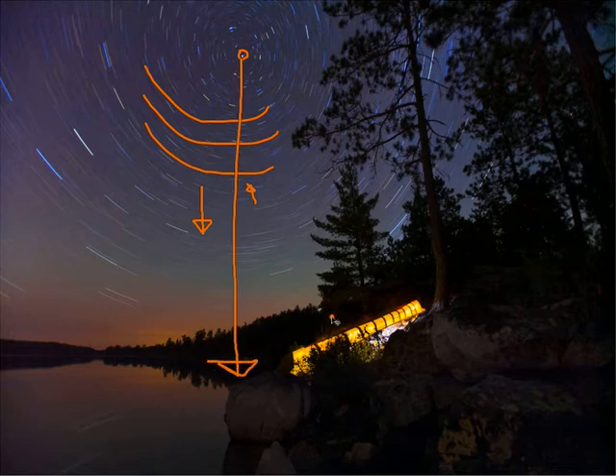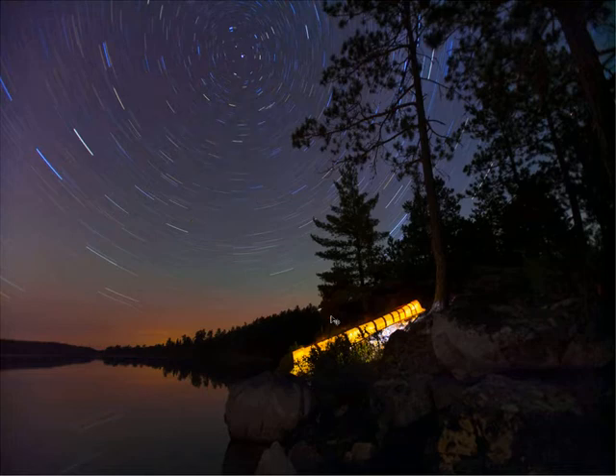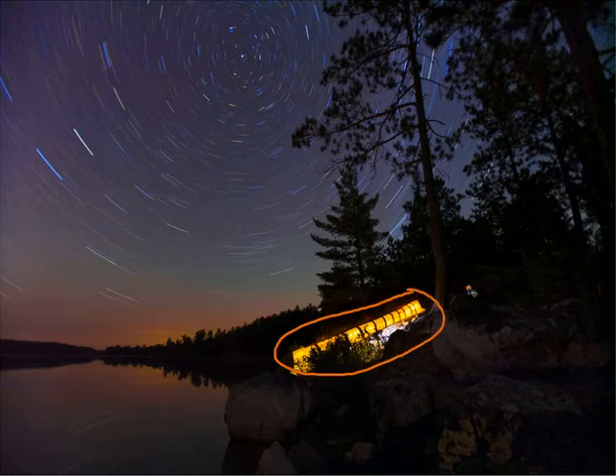The second thing I want to show here is that you need to have your composition set prior to it getting dark. Otherwise, you cannot see through the viewfinder and it will be very difficult to get the composition you would like. The third thing I want to talk about is during these exposures, it's really fun to paint with light. In this case, in the 45-minute exposure, I laid underneath the canoe with a small LED headlamp for about 15 minutes and just painted back and forth.